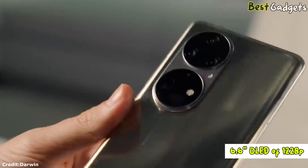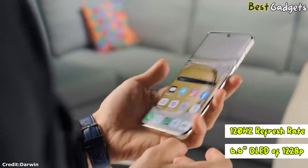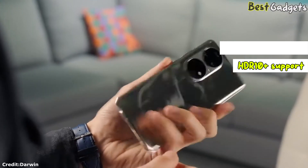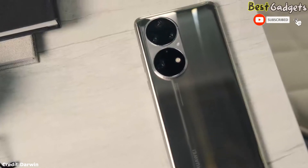It has a 6.6-inch OLED display with 1228p resolution, a 120Hz dynamic refresh rate, 300Hz touch sampling rate, and HDR10 Plus support. There is no pill-shaped cutout as there is no Face ID or dual selfie camera.